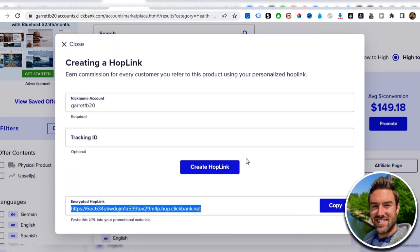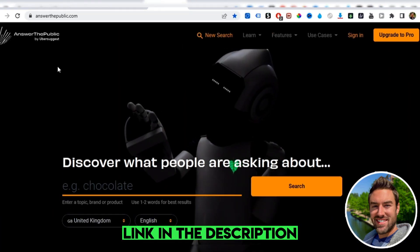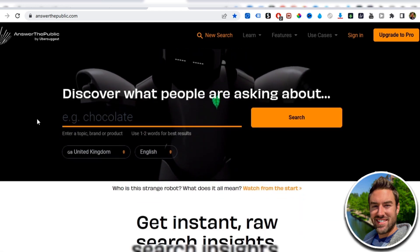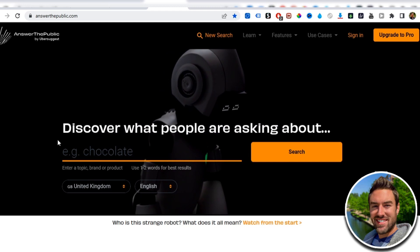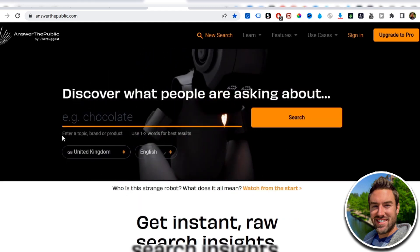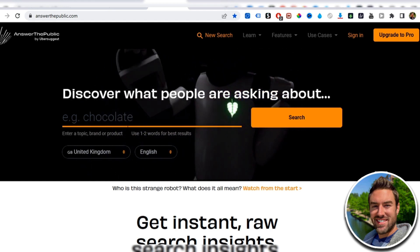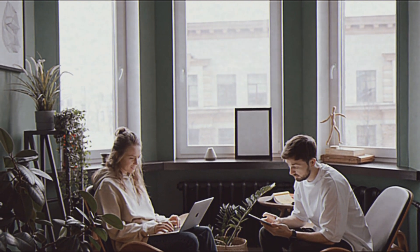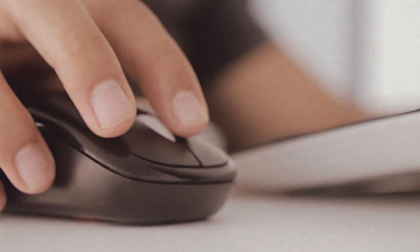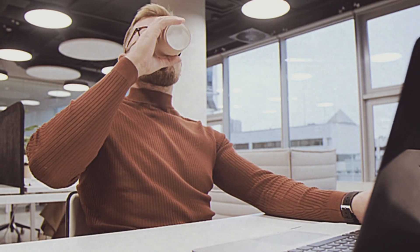The next thing we're going to do is go to a website not many people know about — it's totally free and it's called answerthepublic.com. What this site does is give you tons of keywords that real people are searching on sites like Google, which we can target with content to start making sales. The cool thing about the content I'm going to show you how to make is it's literally copy-paste — you're not going to have to film a video or write your own articles. I'll show you how to click a button and get that content created for you.